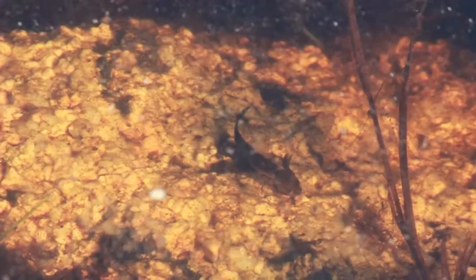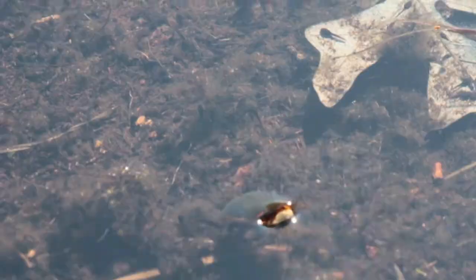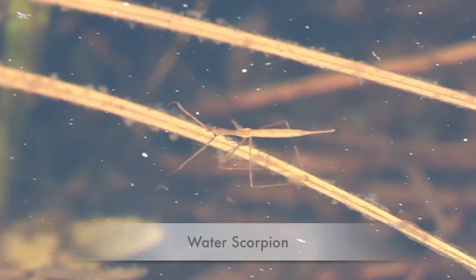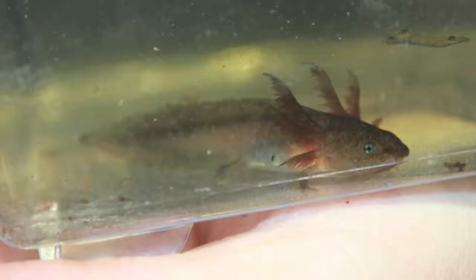Spotted salamander larvae are predators, eating small crustaceans, insect larvae, and other amphibian larvae. They are eaten by a variety of predators, including predacious diving beetles, water scorpions, giant water bugs, marbled salamander larvae, and turtles.